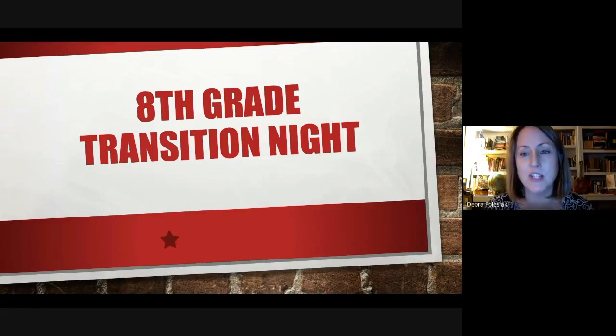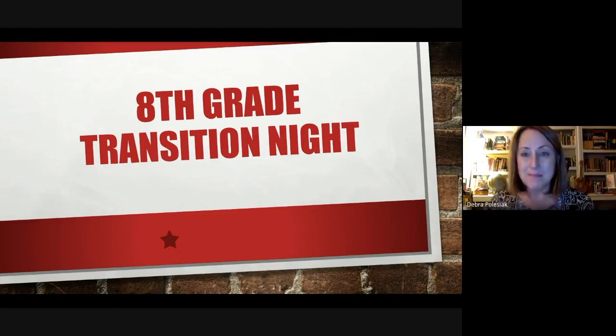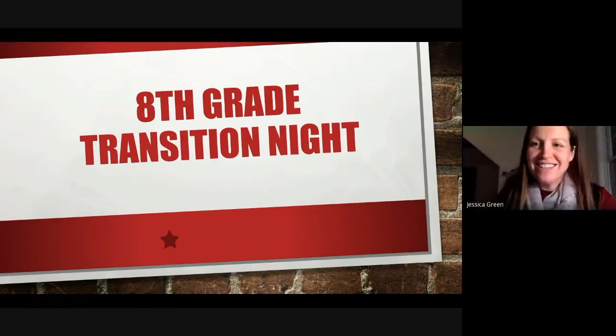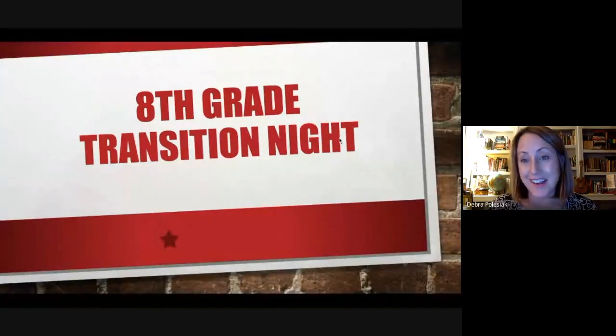The recordings will be sent out to you later so you will still be able to get the information from that 6:30 session, but I'm Mrs. Polsiak and I'm Mrs. Green. Thanks for coming tonight — we're both English Nine teachers at the high school, so your child is probably going to have one of us.